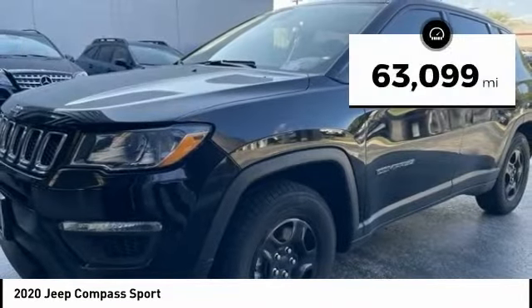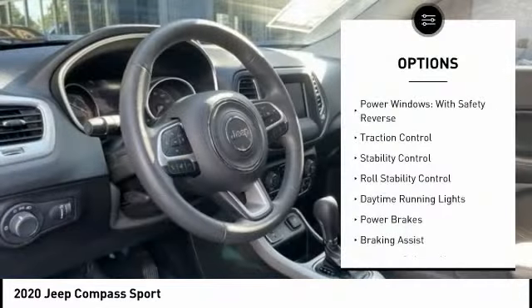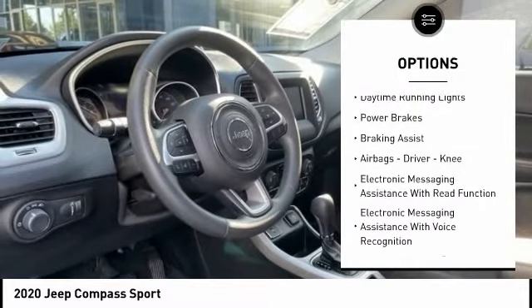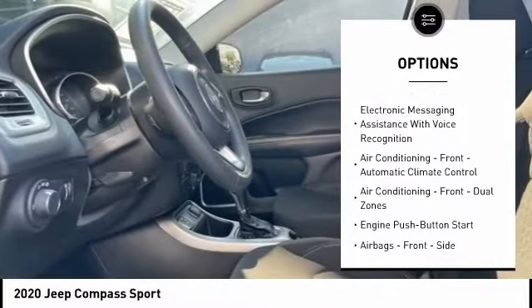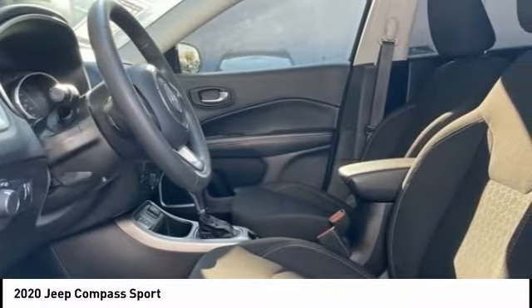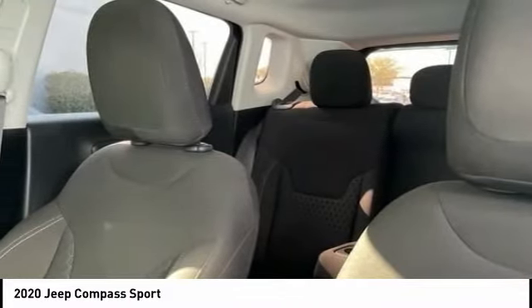This vehicle has less than 65,000 miles. Here are some of this vehicle's great options: power windows with safety reverse, traction control, stability control, roll stability control, daytime running lights, power brakes, braking assist, airbags, driver, knee, electronic messaging assistance with read function, electronic messaging assistance with voice recognition.